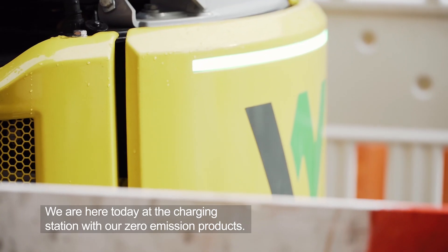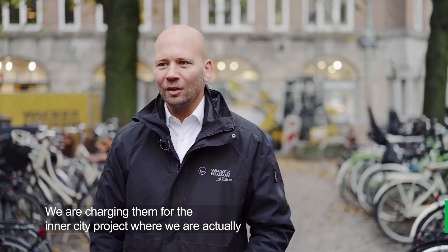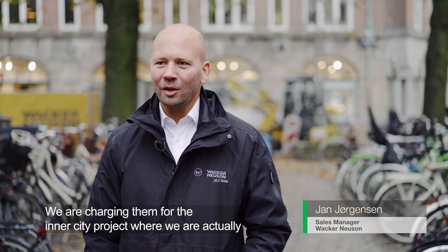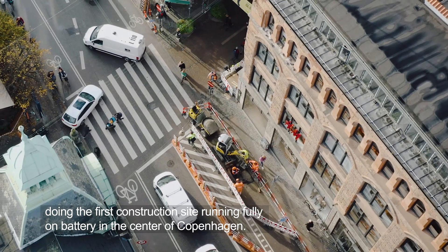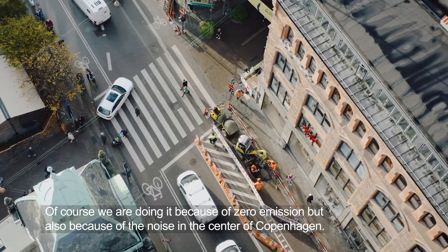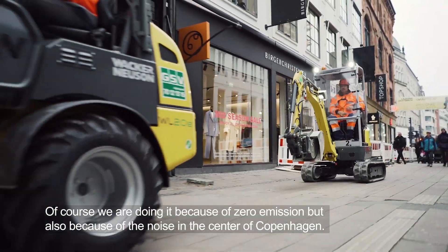We are here today at the charging station with our zero emission products. We are charging them for the inner city project where we are actually doing the first construction site running fully on battery in the center of Copenhagen. Of course we are doing it because of the zero emission, but also because of the noise in the center of Copenhagen.